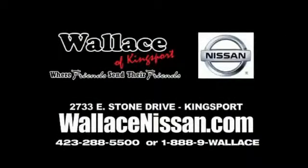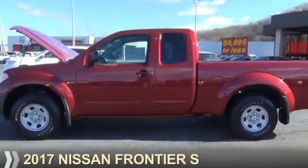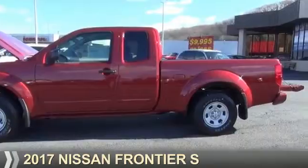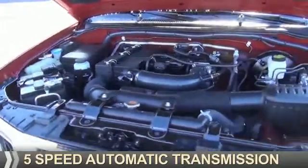Wallace Nissan of Kingsport — we're friends and they're friends. Presenting the 2017 Nissan Frontier. It's powered by a 2.5 liter 4-cylinder engine and a 5-speed automatic transmission.